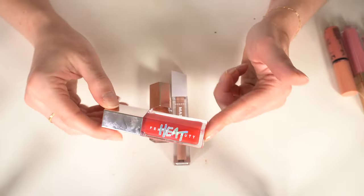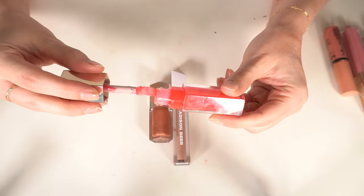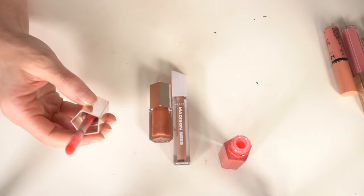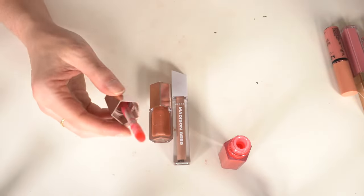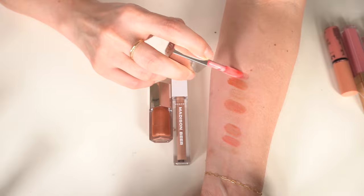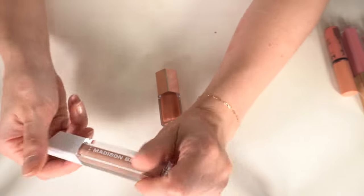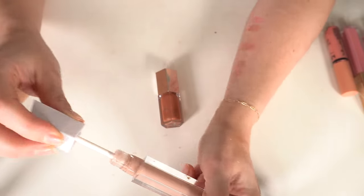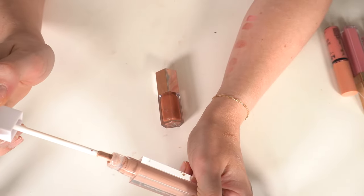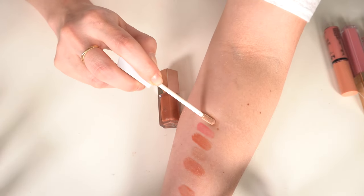I'm also getting rid of the Fenty Gloss Bomb Heat in the red color — it's look-wise identical to this Dior one and I like the Dior one so much more. Then the Morphe Madison Beer lip gloss in Mercury — it's like a pretty lighter muted nude. I'm going to put that one in the maybes.